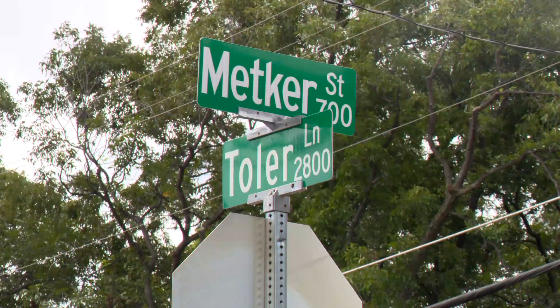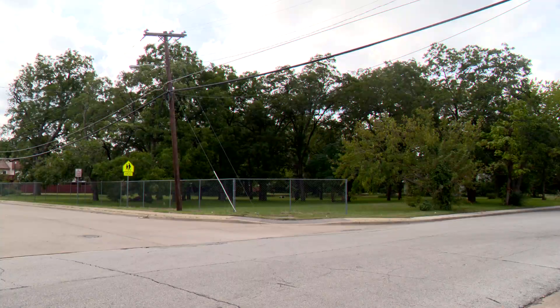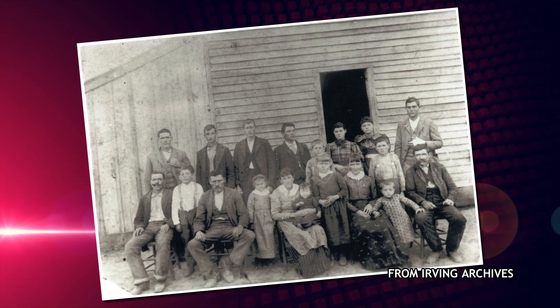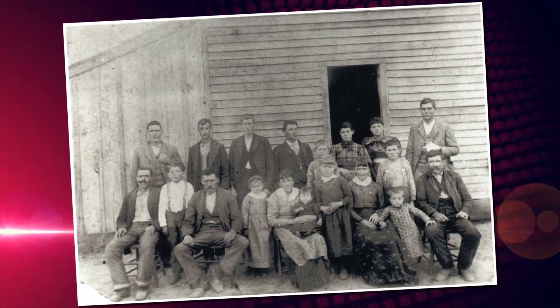The site of the new station will be at Toller and Medker Streets. It is property with deep history. The Toller family established roots here in the 1870s, decades before Irving was even a city. I grew up on the land — grandma was there on the original land that Steven Toller occupied.